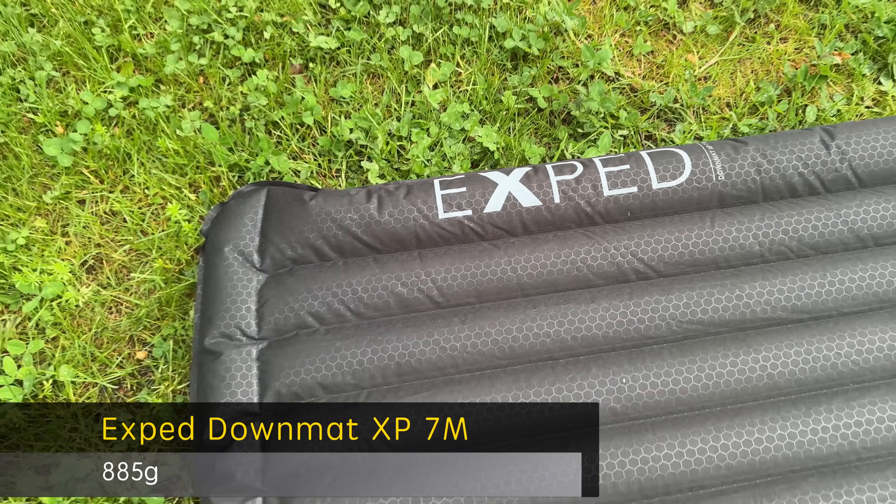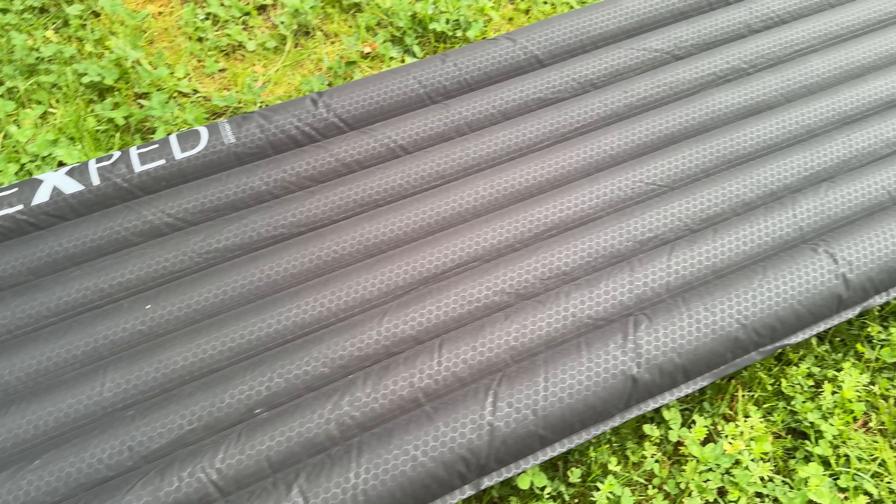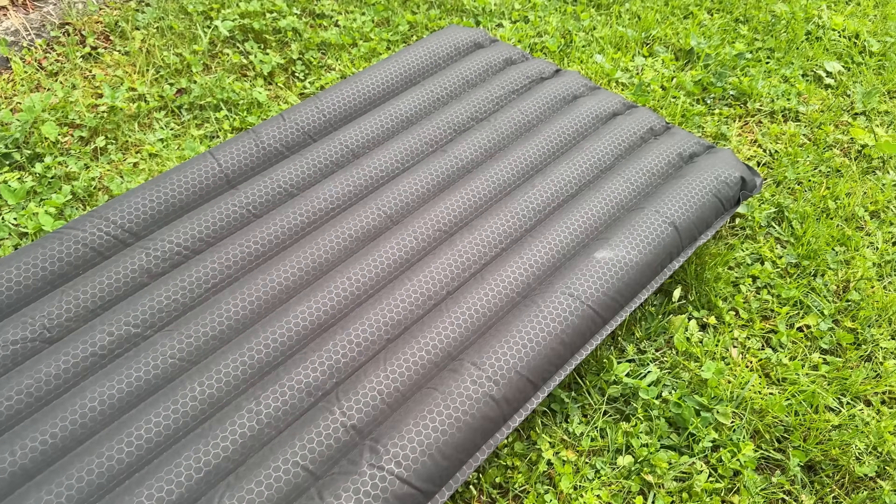In line with the other gear I bought — the tent and the backpack — I had to buy a new sleeping pad, because the sleeping pad I had was very warm and thus very heavy. I used to have the Exped 7M. The sleeping pad had an R-value of 5.8 which is good, but maybe a bit too much during the summer when I usually backpack. It's very comfortable in all ways, but it is on the heavier side, weighing in at 885 grams.